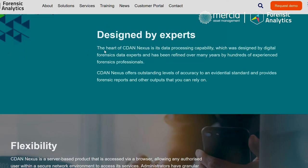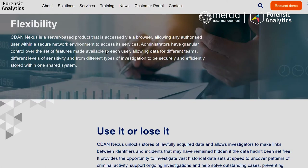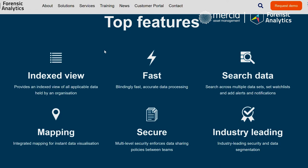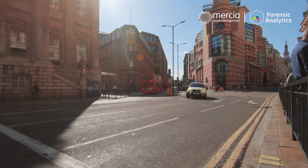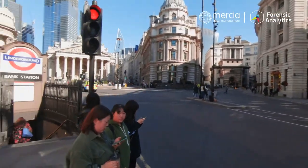We've also got a product called CDAN Nexus, which is a more strategic product. Where CSAS allows a user to look at the data associated with one case at a time, CDAN Nexus allows them to look at the data associated with all of their cases at the same time, so they can very quickly see links between different cases, different individuals, different phones and other devices. The areas where it's having the greatest effect are county lines drug cases, human trafficking, and fraud cases.